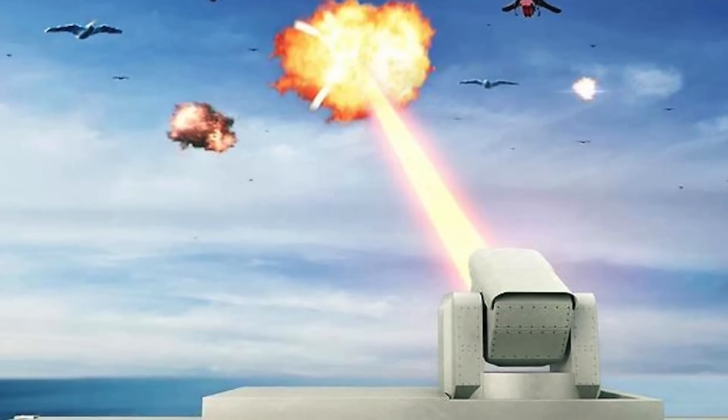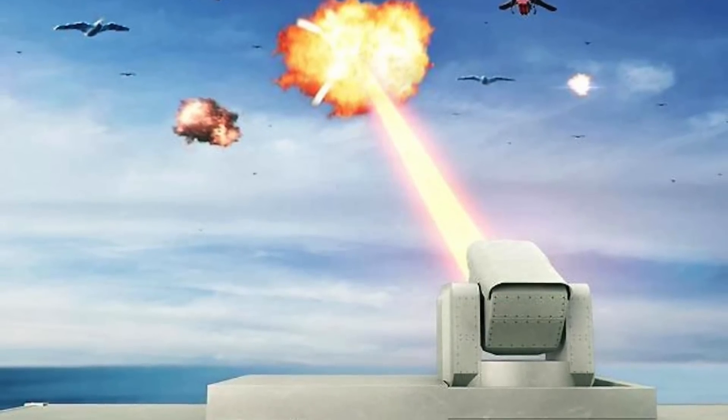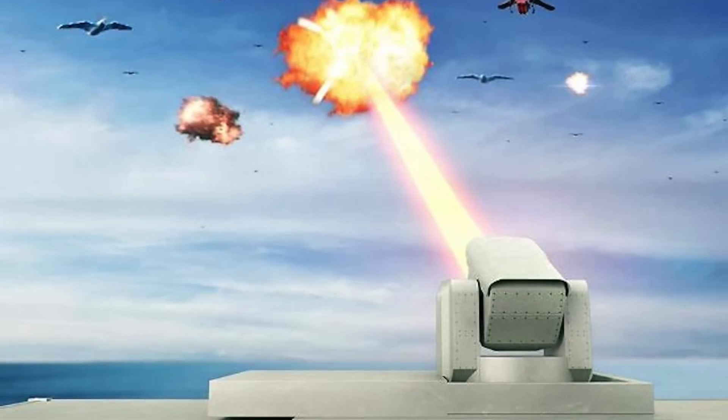In this video, Defense Updates analyzes why Lockheed Martin's delivery of a 300-kilowatt laser is an important milestone. Let's get started.